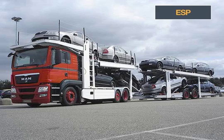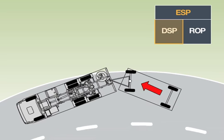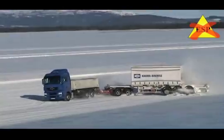Recently, ESP has become available for articulated trains. Integrating the trailer into the ESP system has improved driving safety considerably. Especially when driving a loaded train on a slippery road surface, ESP prevents the dangerous jackknife effect between tractor and trailer on tight bends and when turning off.